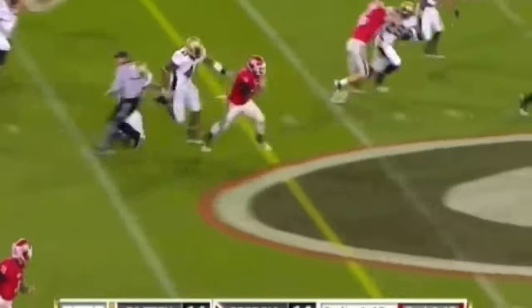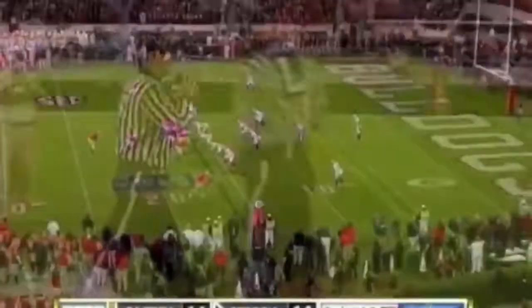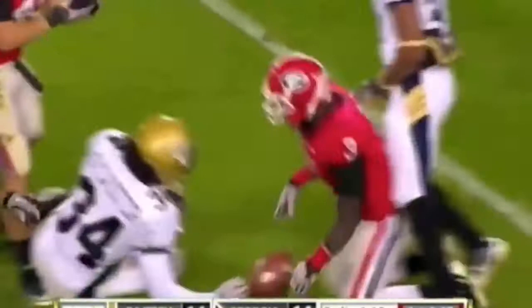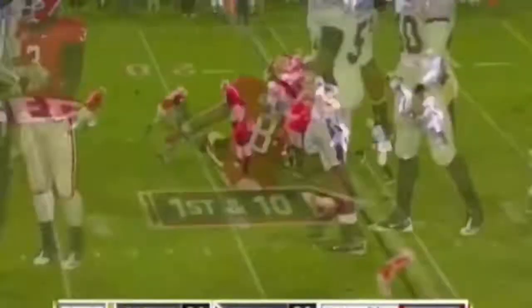The give is to Ealy, who's still on his feet. Picks up a block here. And Ealy with a run deep into Georgia Tech territory. The handoff, this is Ealy straight up the middle. Now the three-yard line, blasted through that Georgia Tech defense.